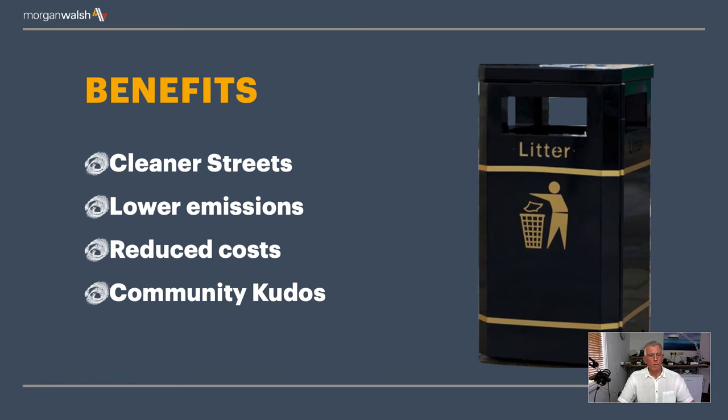Some of the benefits of bin monitoring for the towns I've worked with are cleaner streets, because bins are being emptied more often and in a more efficient way. This leads to lower emissions from the vehicles because they're spending less time on the road and are more focused, which ultimately leads to reduced costs for the Council. Probably equally importantly is the kudos for the community and the Council, because the community sees that the Council are managing bins more efficiently. There isn't rubbish everywhere, and it's encouraging visitors to come to the town because it's a clean, nice place to go. So just from one sensor in each bin, there's quite a lot of benefits — including financial benefits — and the cost of installing these is far outweighed by the financial benefits to the town.